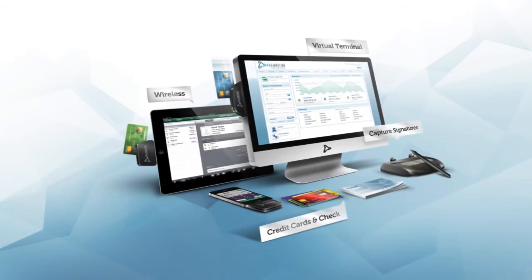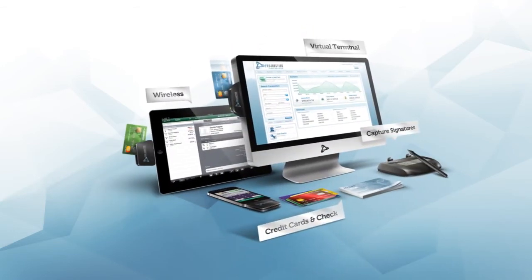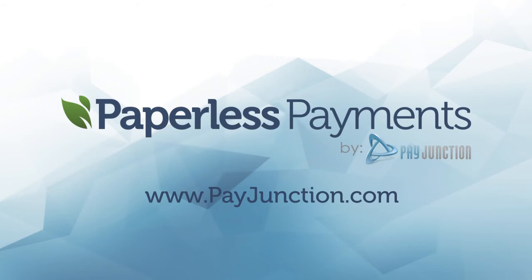In an attempt to reduce the number of paper receipts as much as possible, Pay Junction is offering this technology free of charge to qualified businesses. To find out more, visit payjunction.com.